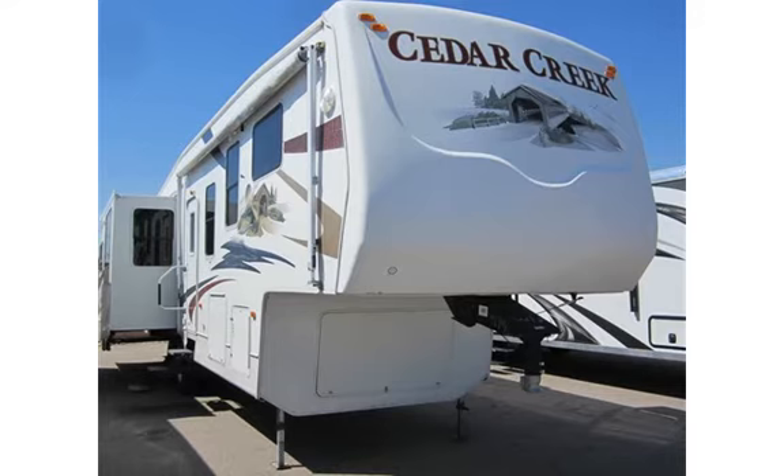Welcome to Frost RV. We are Tucson's newest RV dealer and strive to be the best. We have been in the RV industry for over 20 years and we have figured out how to deliver the same unit at a much better value. Check us out 24/7 at www.frostrv.com.